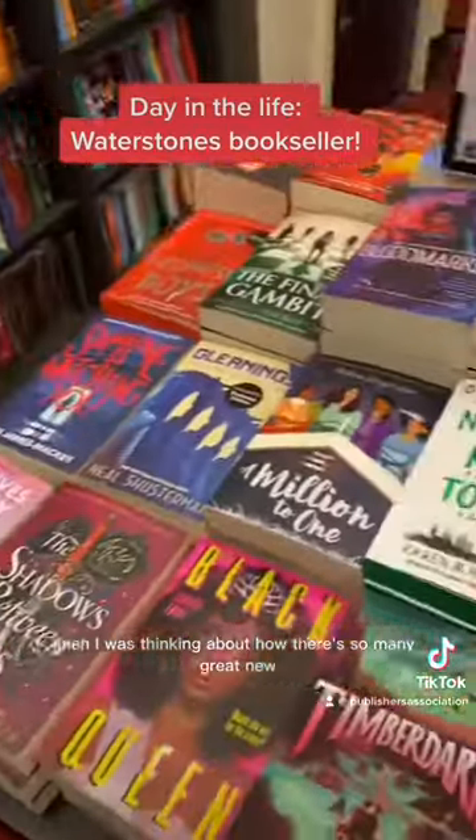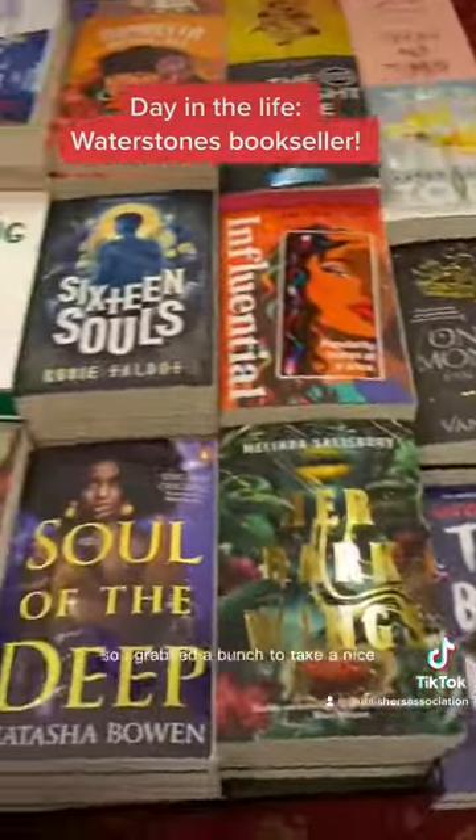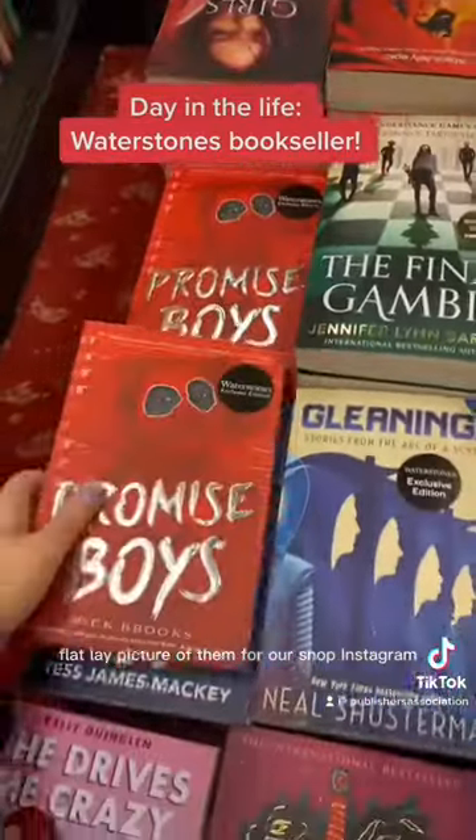Then I was thinking about how there are so many great new young adult books out right now, so I grabbed a bunch to take a nice flat lay picture of them for our shop Instagram.